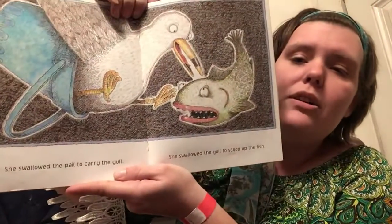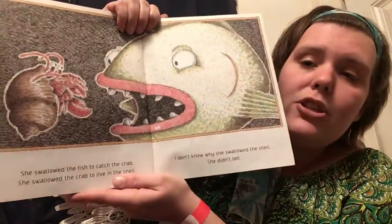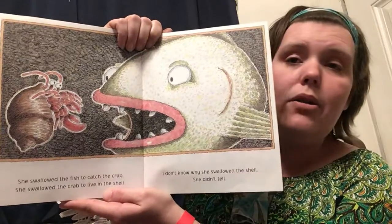She swallowed the pail to carry the gull. She swallowed the gull to scoop up the fish. She swallowed the fish to catch the crab. She swallowed the crab to live in the shell. I don't know why she swallowed the shell. She didn't tell. She's really got to be getting full by now. She can't be eating too many more things, don't you think?